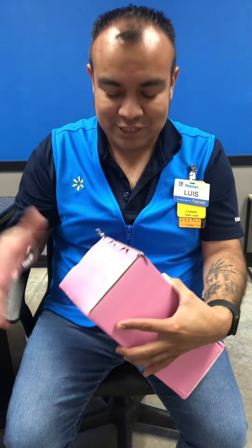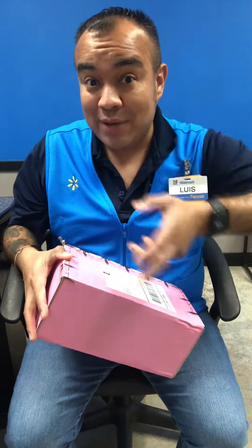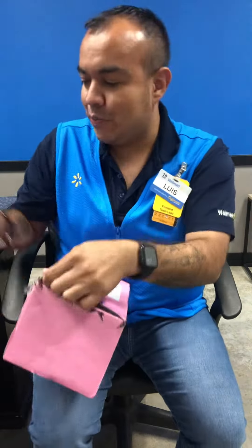Hello everybody, welcome back to Louisa's channel. We're here with another unboxing from Jeffree Star cosmetics, so like, comment, subscribe. I'm on my lunch break, that's why I'm still in my uniform. Let's see what we got, let's open it up. I hope everybody's having an awesome day.